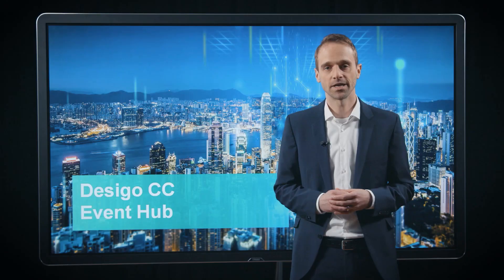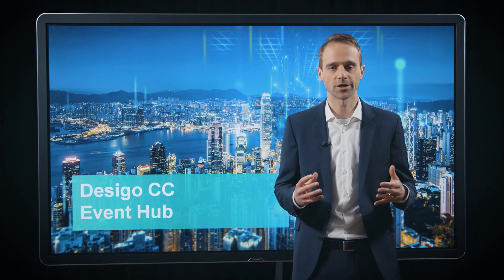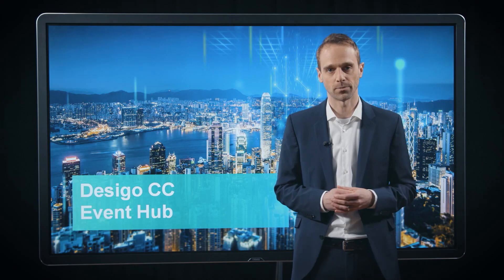Another innovation from which operators can now benefit is Event Hub. For operators, it can be really challenging to manage events from multiple and distributed sites. And for that reason, we have developed Event Hub. It is a cloud application which allows to connect multiple ZEGO CC sites and to manage all the events coming from these different locations in one single cloud application.